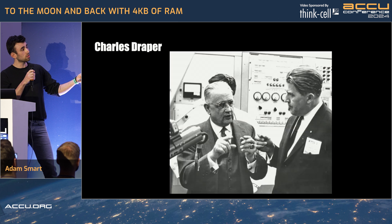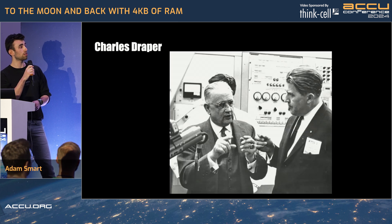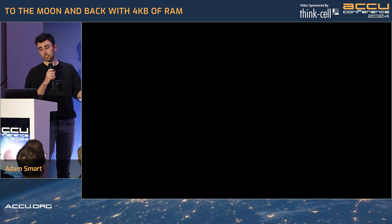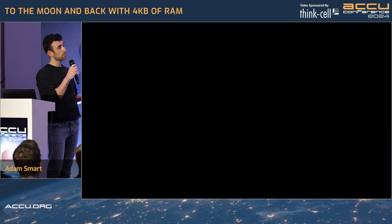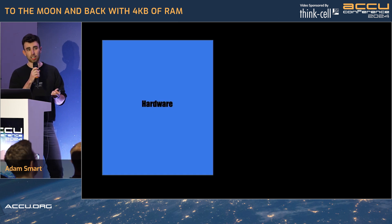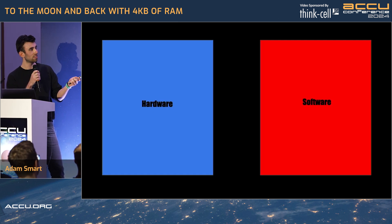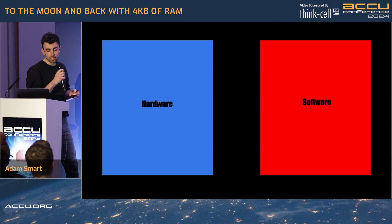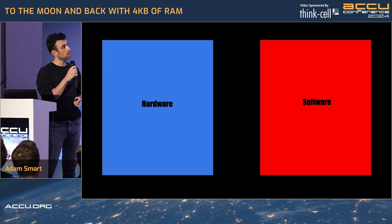Computers are the size of rooms, and not that long ago, if you asked for a computer, you'd be brought a person. So what does he do? He gets the brightest minds and he splits them into two teams: hardware, and — can anyone guess the other one? Software. And to lead that software team, he employs a very bright mind.